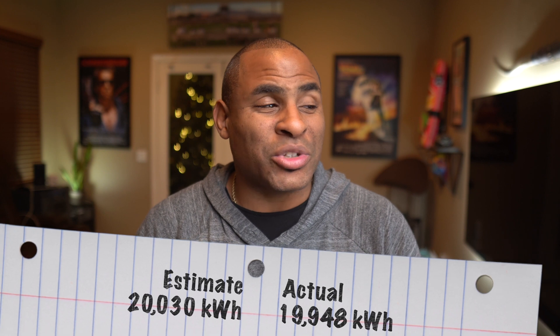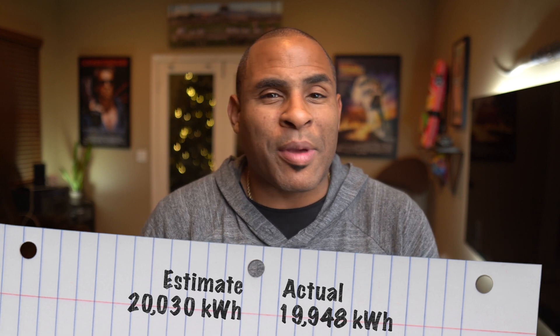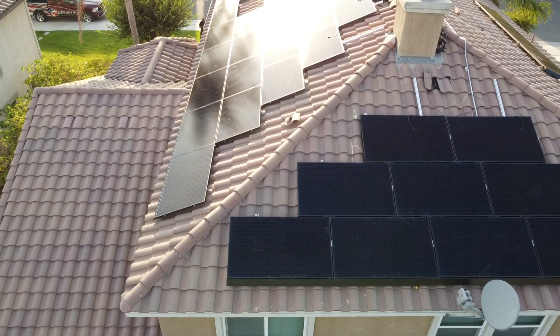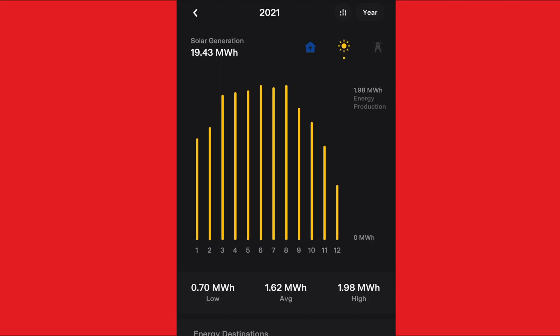My estimated annual production with the 36 panels is 20,030 kilowatt hours. After one year, I generated 19,948 kilowatt hours — pretty accurate, especially with unpredictable weather like rain and cloudy days. The summer months generated much more solar energy because the sun's trajectory is higher in the sky, and in winter there's less sunlight, but the yearly average was pretty close.